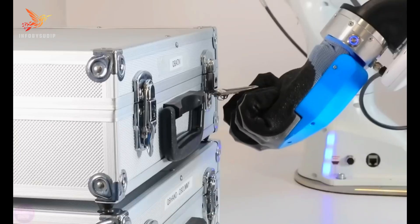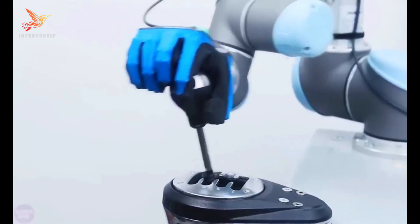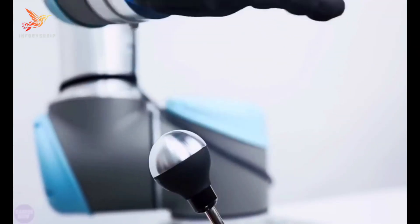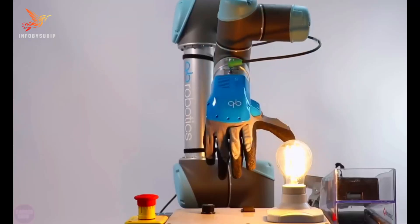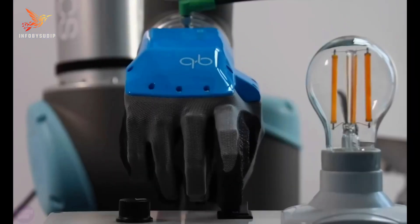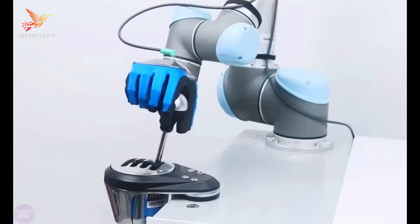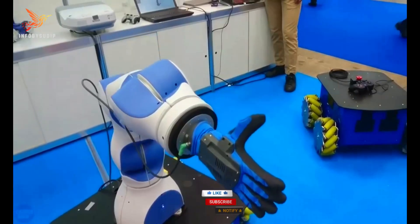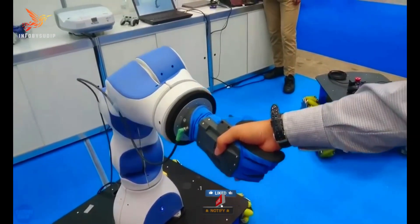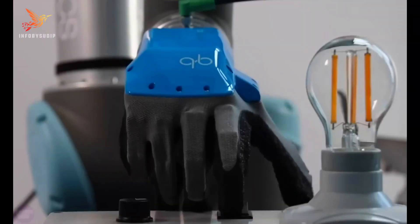The soft hand is engineered to perform tasks in unstructured environments, such as handling fragile objects or assisting in scenarios where a more rigid robotic grip could potentially damage items. Its sophisticated technology allows for safer human-robot interaction and opens doors for applications in industries like manufacturing, healthcare, and assistance, where delicate manipulation is crucial. The QB Soft Hand represents a significant advancement in robotics, showcasing the potential for machines to mimic human-like capabilities.